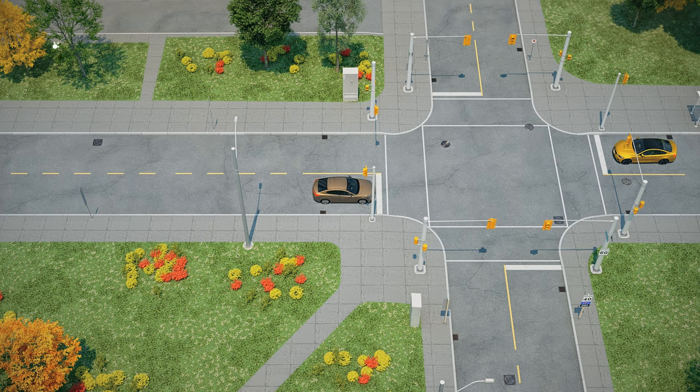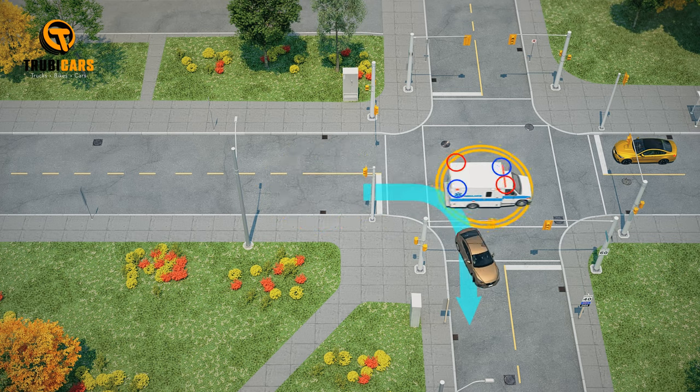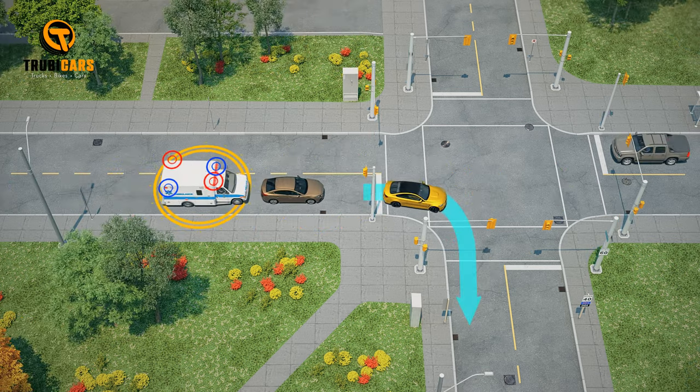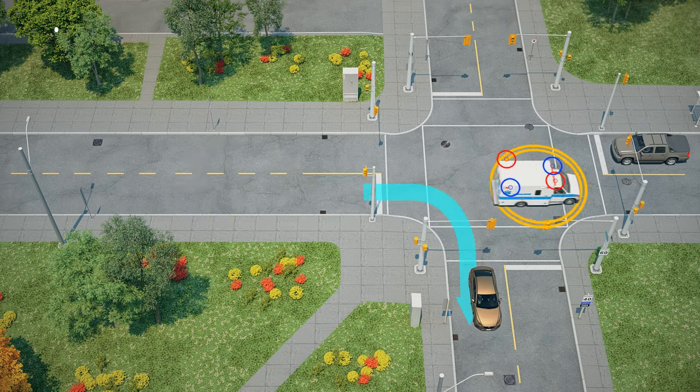If you are stopped at a red light or stop sign and you are obstructing the path of the emergency vehicle, immediately move out of the intersection. Proceed cautiously through a red light or stop sign to clear the way. Ensure it is safe to do so.